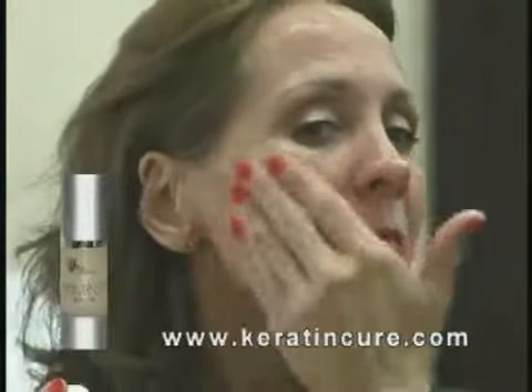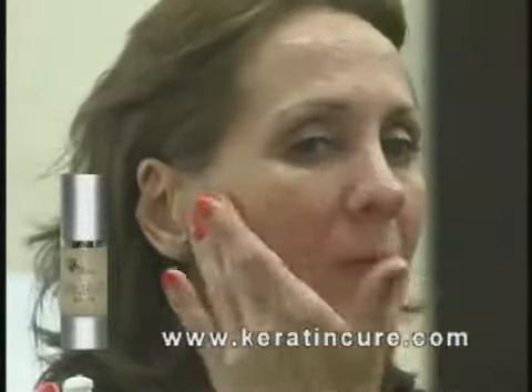It holds its efficacy for 8 to 12 hours. You can apply it in the morning, first thing after a shower, and if you have a dinner engagement after work, simply reapply the Botte Lift. Most female consumers keep a bottle at home and one in their purse.